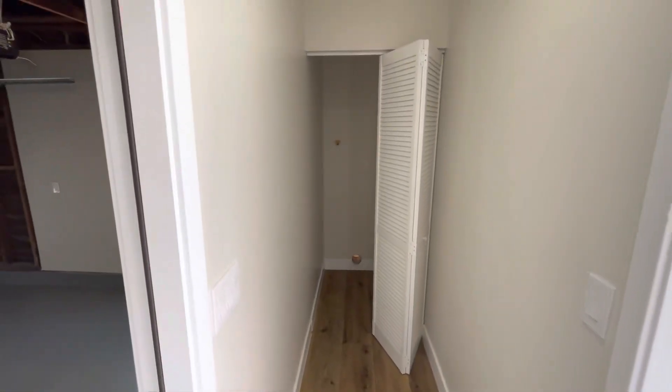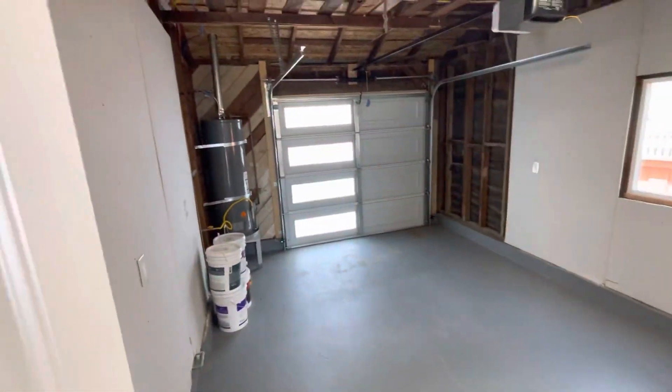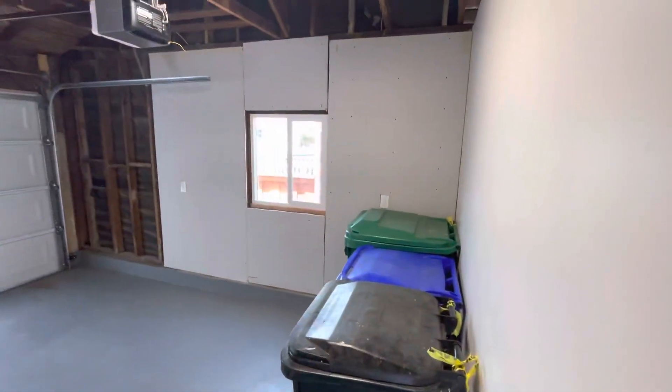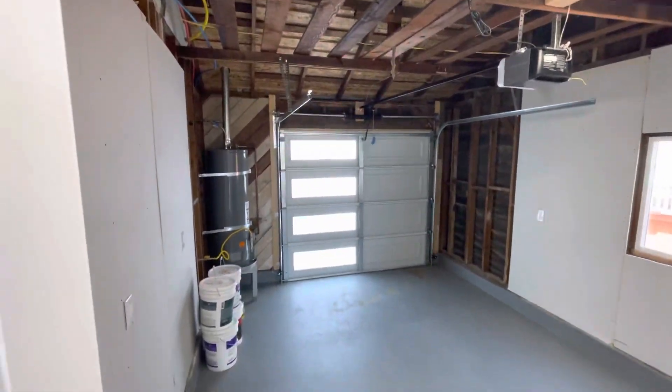Let's go into the garage. They put in some neutral flooring. They also have a laundry room, which we never had — that's kind of nice. Here is our garage. They did cut a little bit of space out of it, I think to expand that dining room area, but it looks pretty good.